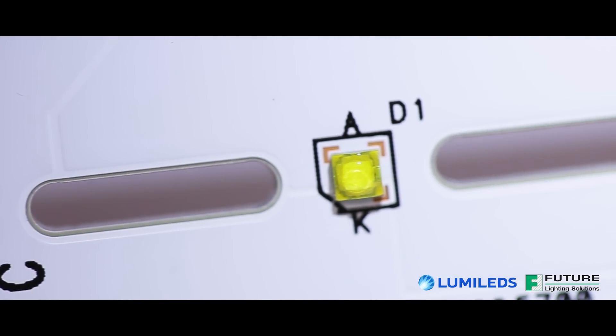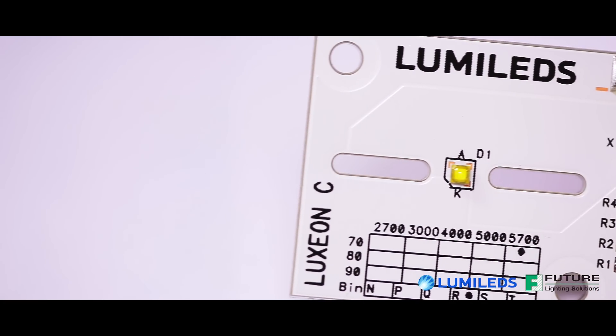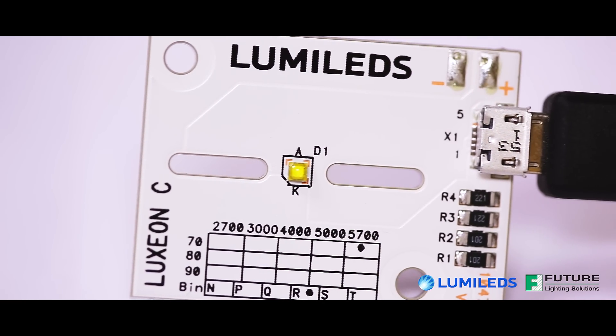With its compact 2mm by 2mm package, Luxion C enables close packing and high color density. It also features an easy-to-solder 3-stripe pad layout with an electrically isolated thermal pad for better heat management.